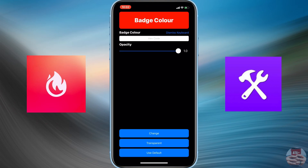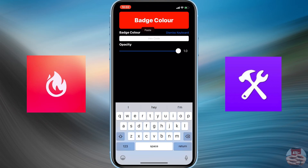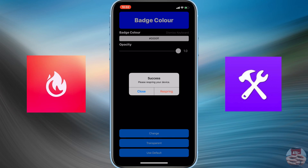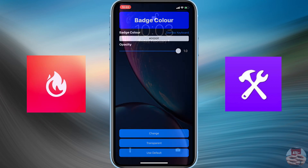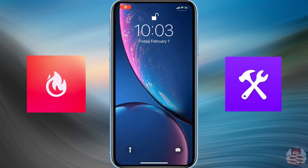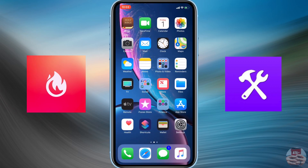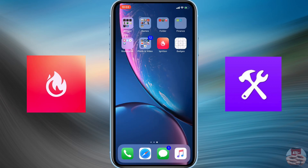Copy the code including the hashtag — make sure you include that hashtag. Then navigate back to the badges app and input it into the hex code field. You should see it automatically populates to a blue color. Dismiss the keyboard and click the Change button at the very bottom to implement the color change for your app notifications.